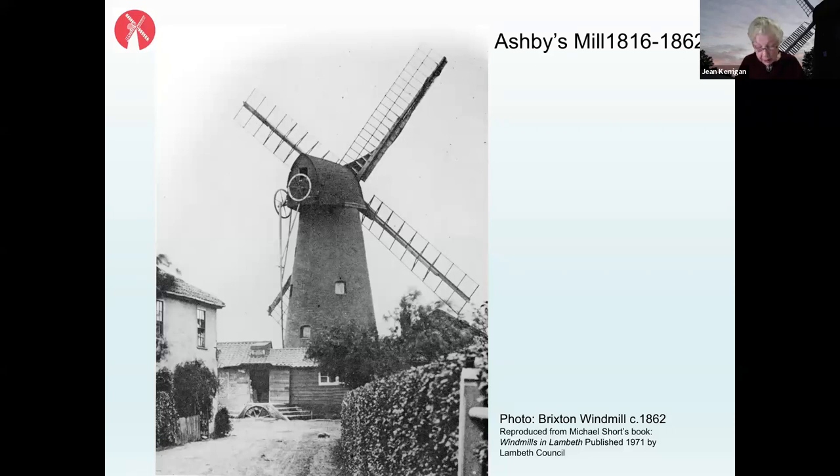By the mid-1820s, two sails were changed to patent sails — those running from the top left down to the bottom right — which should have shutters on them. They don't have shutters in this picture, which leads us to believe this photograph was taken at the very end of the time when the windmill was working by wind power. These have been restored more recently as spring sails.